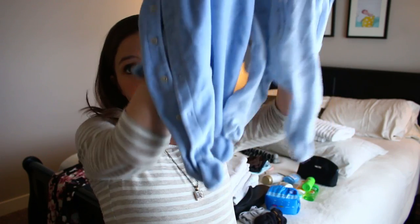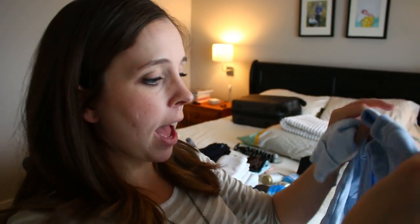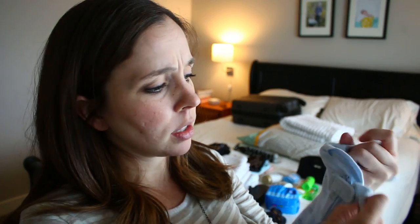So just a couple of onesies, some pants, and then some pajamas — some cute little footie pajamas. These have little cuffs on the sleeves that you fold over and it keeps their fingers inside their sleeves, keeps them warm and keeps them from scratching their face. Personally I like zipper onesies, but I do have this one from Gap that is so sweet and soft — it has snaps, which aren't always the easiest, but it's so cute. Both are newborn sizes.